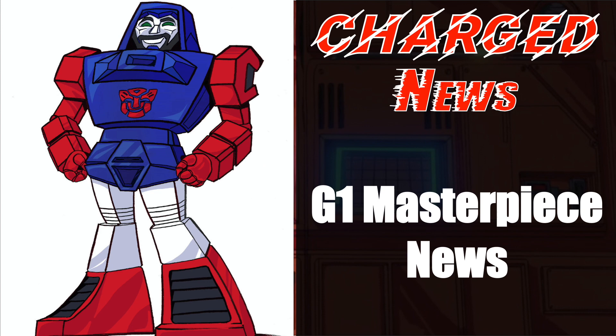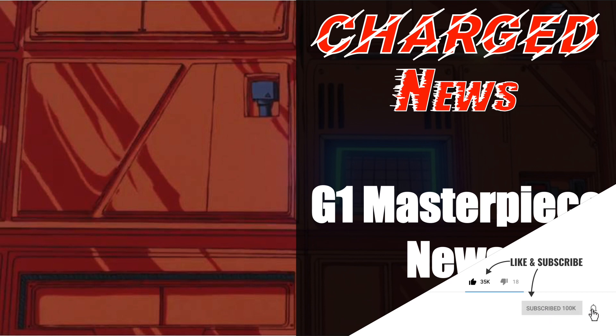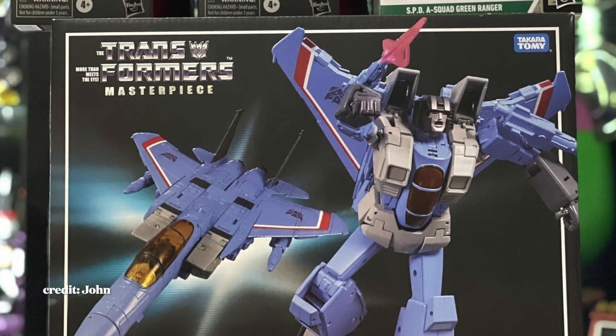This is Ben here and welcome to episode 48 of Charged News, your one-stop MP news shop. Before we start, please hit the like and share buttons and smash those subscribe and bell icons.